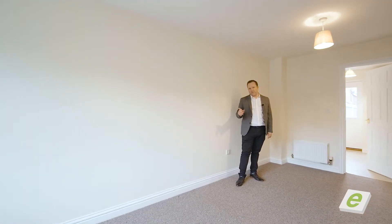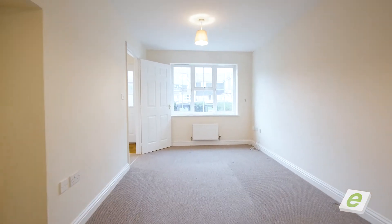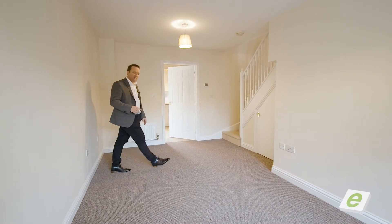What I've always liked about these properties is that you've got a great size lounge. Everybody wants to sit on a comfortable sofa with a big television, and this works. Stairs up to the first floor — let me show you the kitchen, come and have a look.